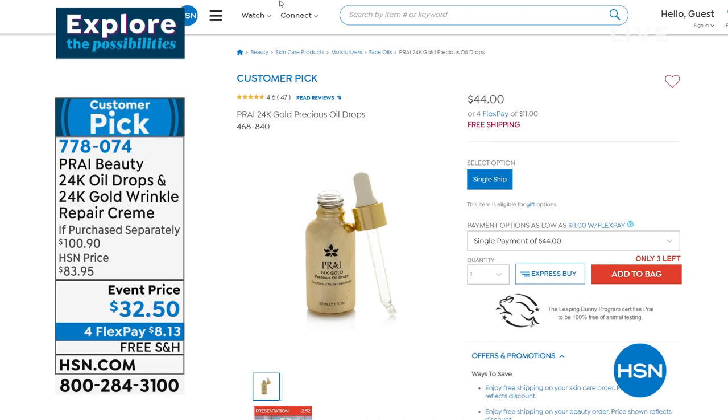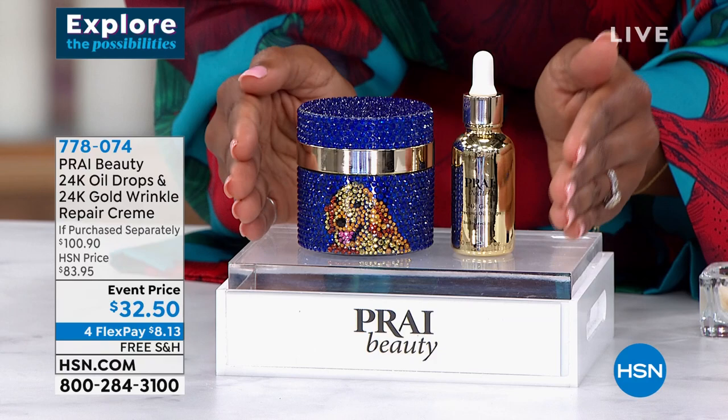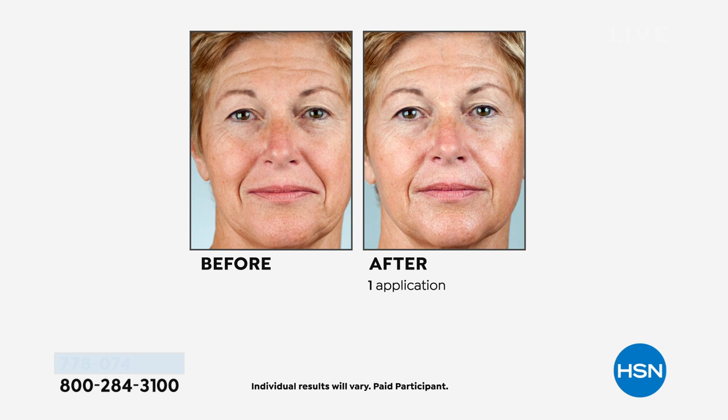The oil drops are shown on HSN.com individually as customer picks for $44. But the bundle — drops and cream together — is priced less than just the drops alone. The 24-carat gold wrinkle repair cream is almost $57 alone, and the oil drops are $44 — over $100 retail value, available here for about a third of the price, with free shipping and flex pay. Kathy, with all these amazing before-and-afters, walk us through one application.